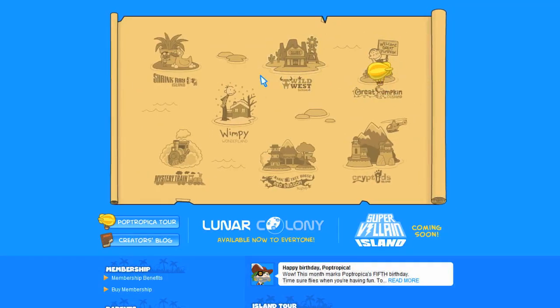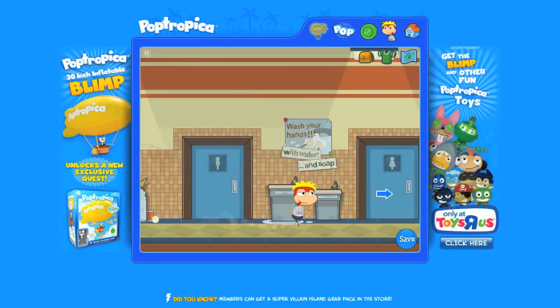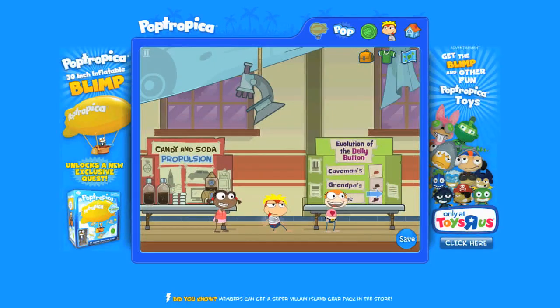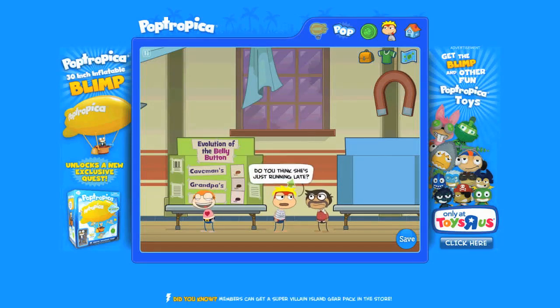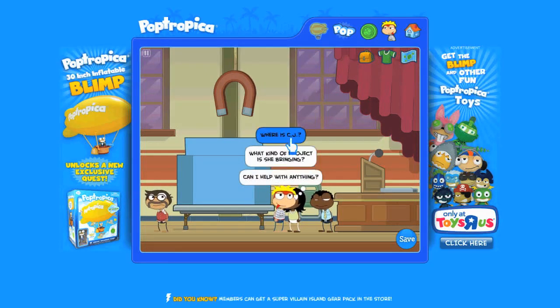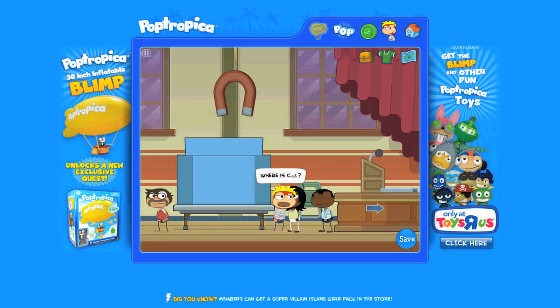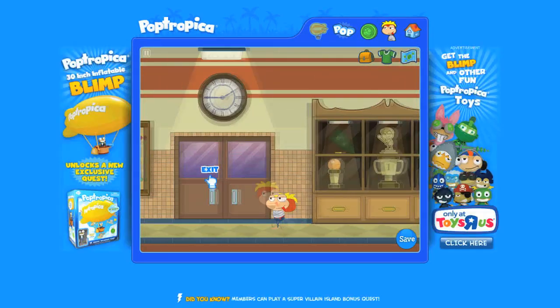First things first, make sure you go to the second page in the map and choose Shrink Ray Island. Make sure you go to the school all the way to the right and enter the science fair. Again, move to your right and meet Mr. Silva. Mr. Silva will talk to you about CJ, the missing student.